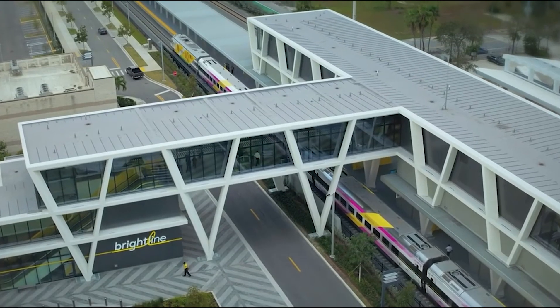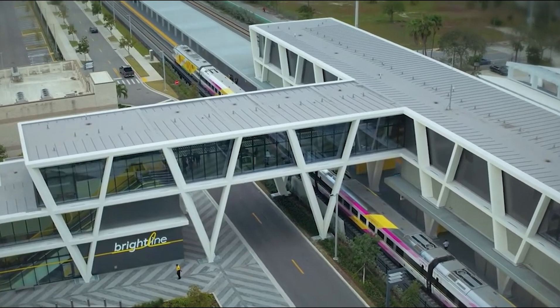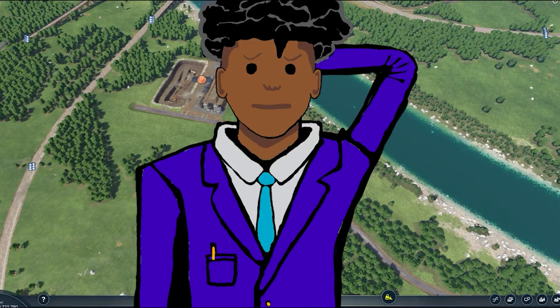The station will most likely use a single island platform with a pedestrian bridge to go over the Florida East Coast Railroad trackage. But that's just my prediction.